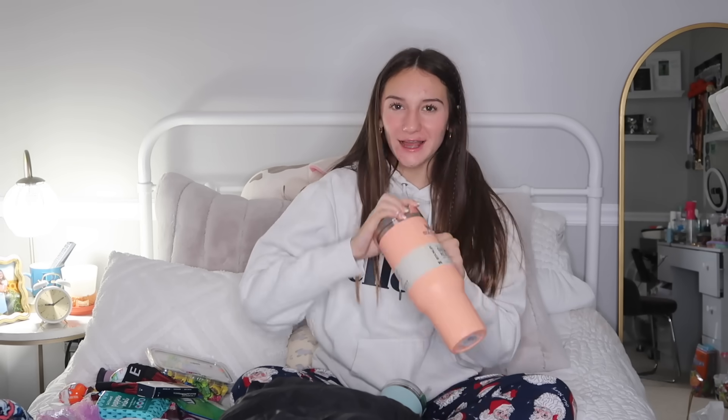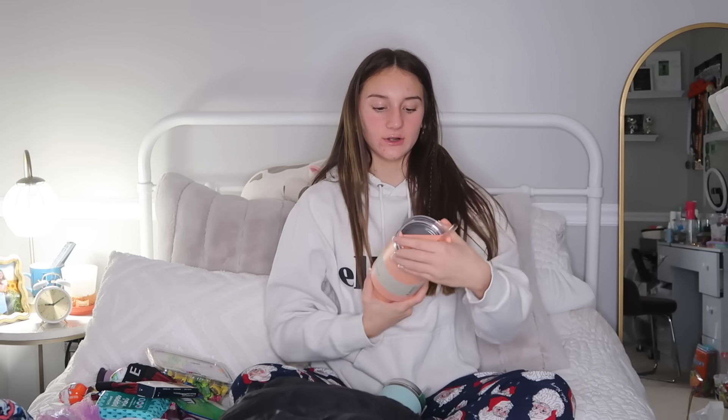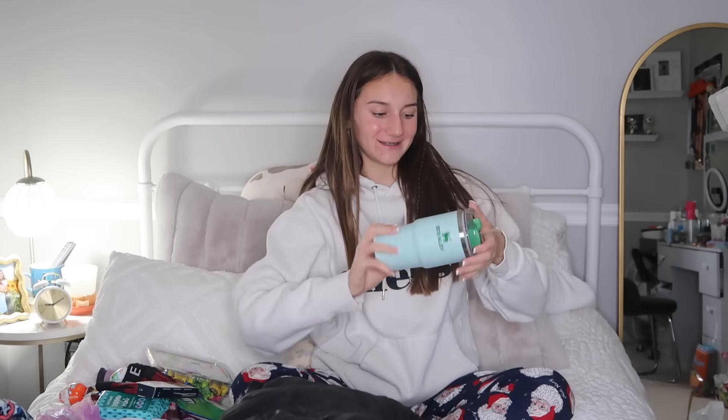Next I got two more Stanleys — you can never have too many cups. I got this peach one from the Target collection and the lid is clear with a clear straw, which I don't have yet so I'm really happy about that. Then I got this little baby one, which is really cute and perfect for when you just want a small drink and don't need a big one.